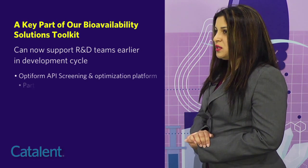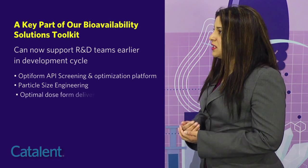Improving the oral bioavailability of small molecules is something that Catalan Micron Technologies has done for many years. Because of the expertise that we have with working with various pharmaceutical companies, we know what to do and how to use particle size reduction.